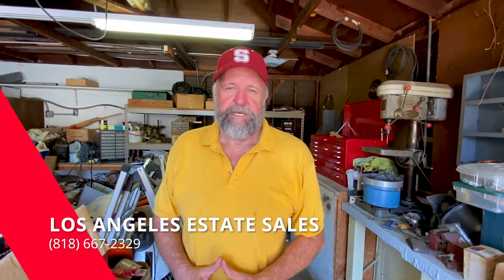For payment we take Venmo, Zelle, PayPal, and of course cash. The sale is this Saturday from 8 to 5. We'll see you then.